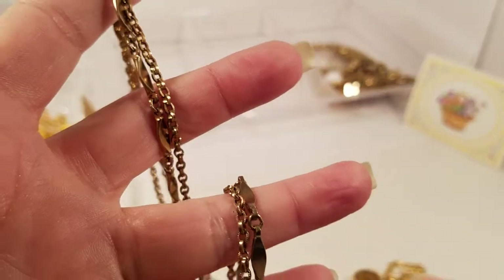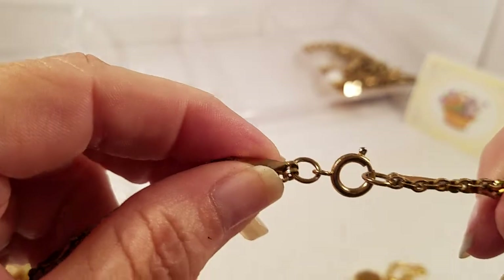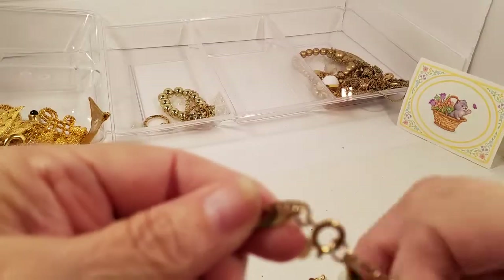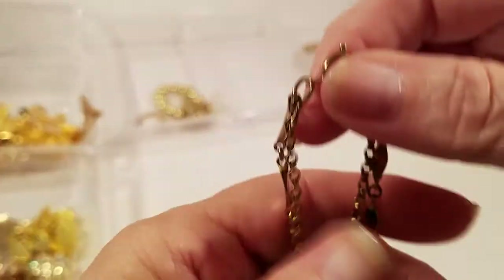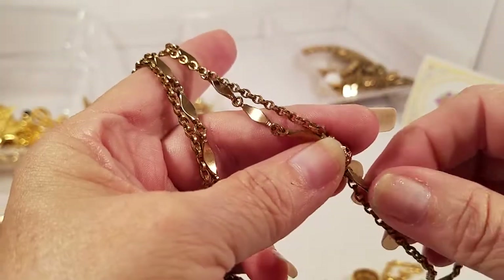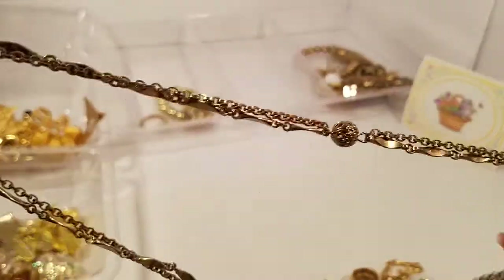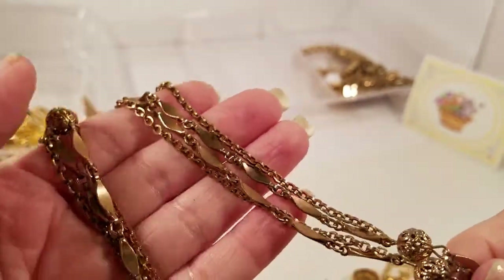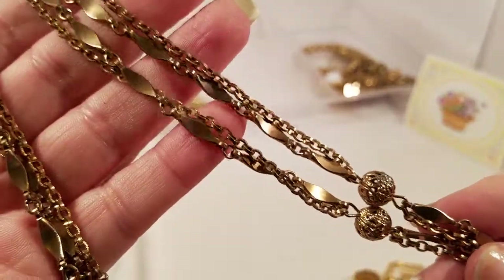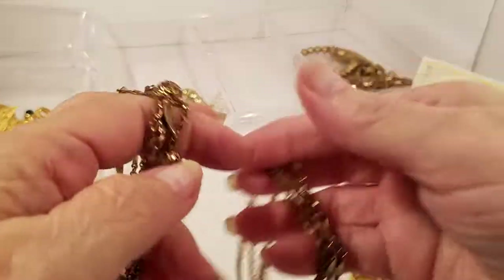We have a gold tone with a spring clasp — I don't see a maker on there — and a long chain. Let me get it up here so you can kind of see what this looks like. It's interesting.